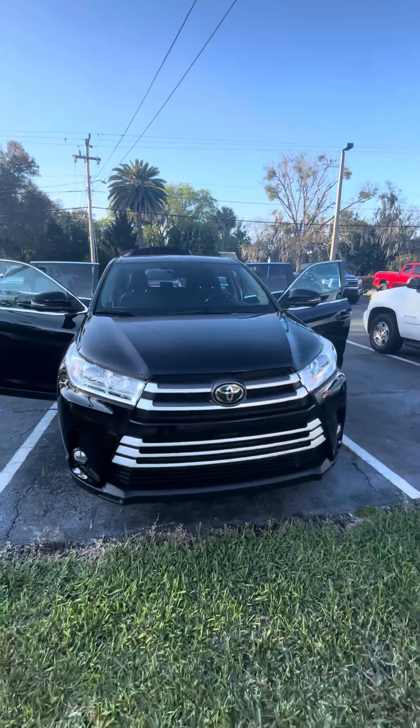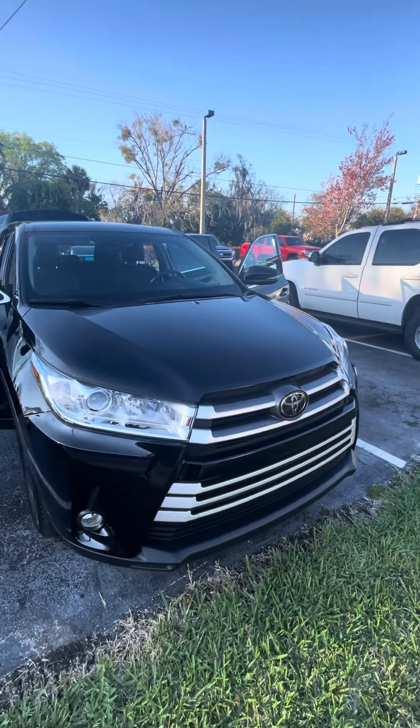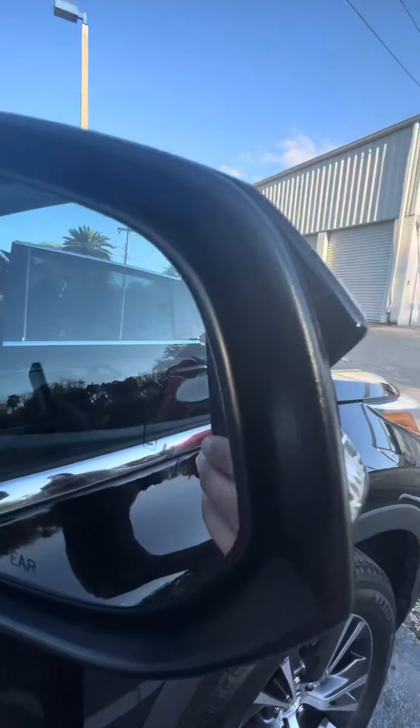Good evening Jennifer, it's Brock here at Richie Autos in Daytona Beach, Florida, just making you a short video of the 2019 Toyota Highlander you acquired. It's got nice LED headlights with premium alloy wheels, nice tires, blind spot monitoring, and auto defrost mirrors.